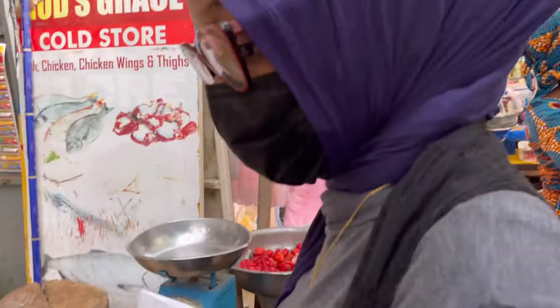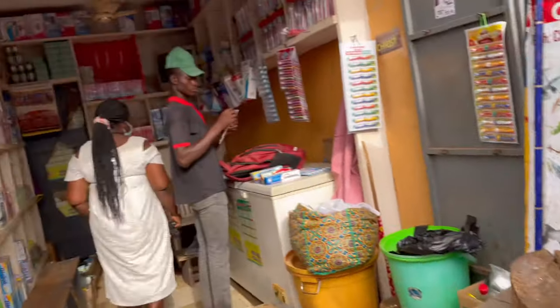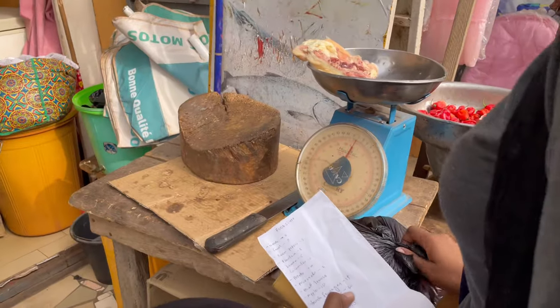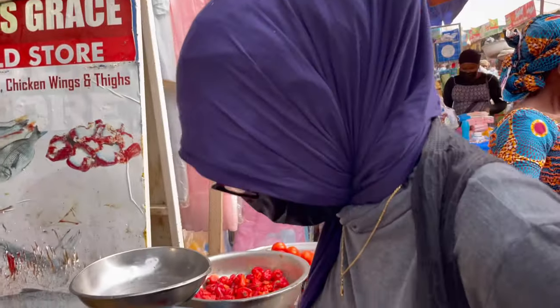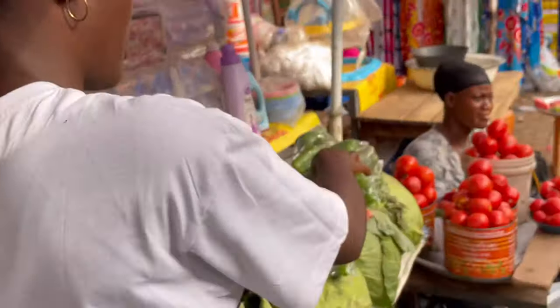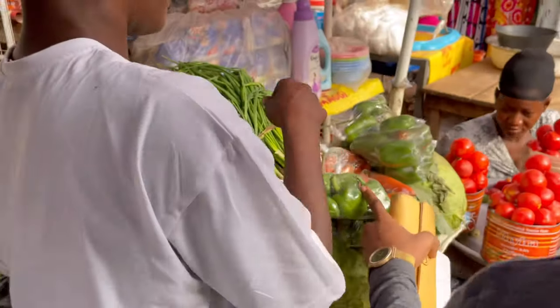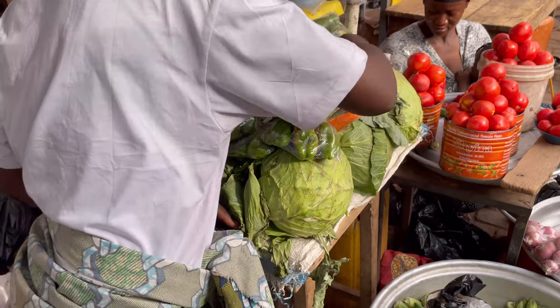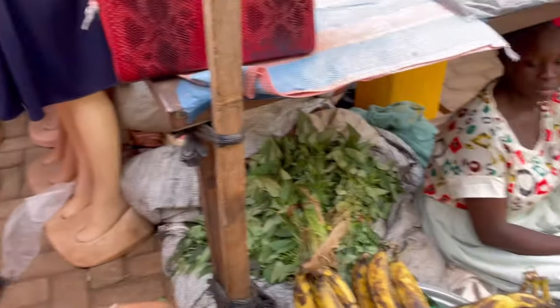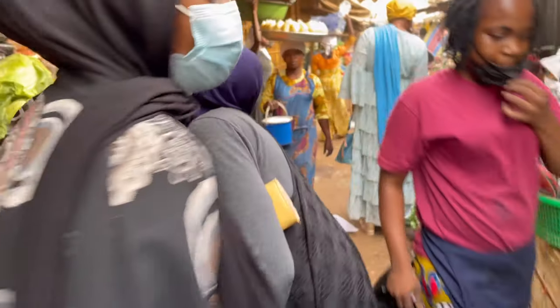We got tomatoes, onions, pepper and all of that, then came to the cold store to get some chicken and sausages — obviously because you can't do away with your protein. Chicken is protein, right! I'm not really a huge fan of living in Tamale, but one of the very few reasons why I prefer it over Accra is the cost of living, especially when it comes to ingredients and food stuff. You get really great things at really great prices, and that's just the best part.